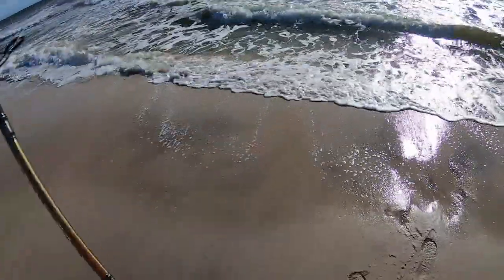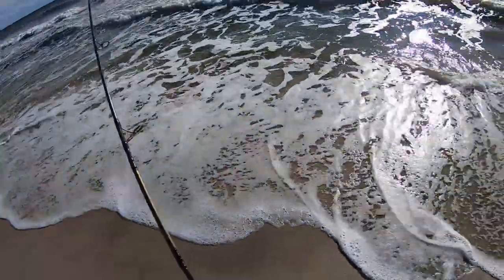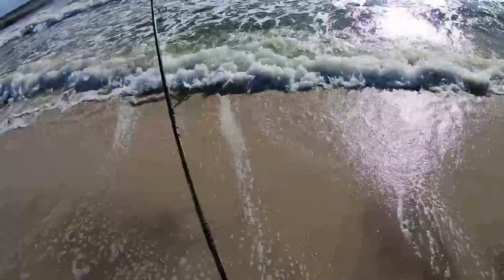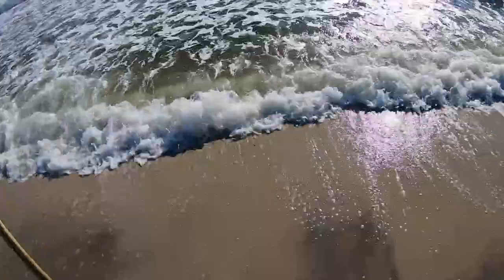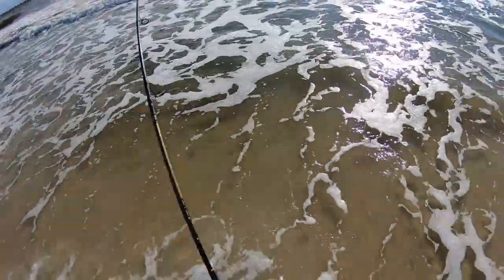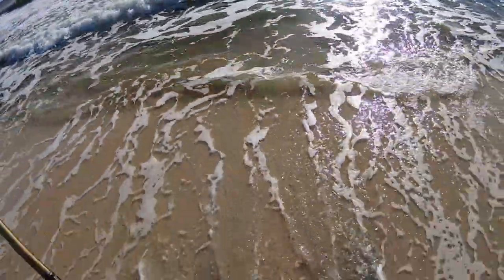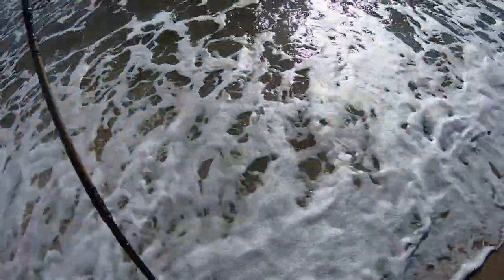There we go, that's another one. I'll take it. It's always a good feeling to be the only one on the beach catching, even if it's these little dinks.